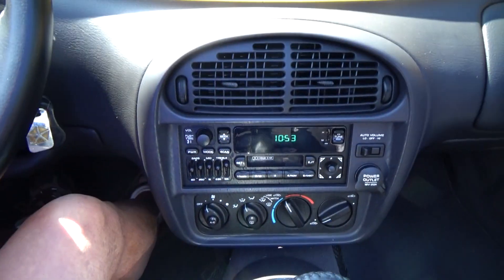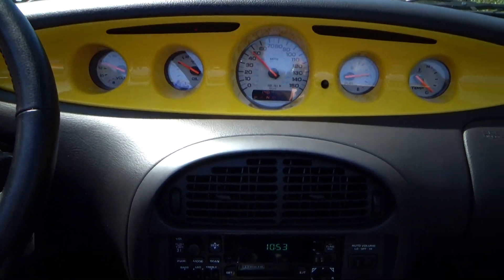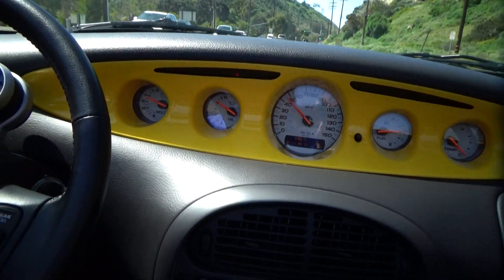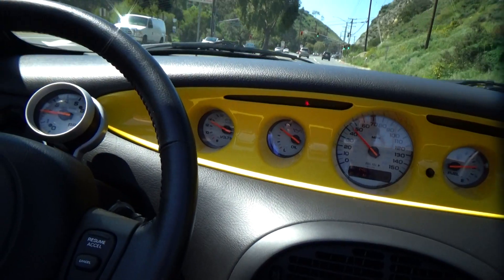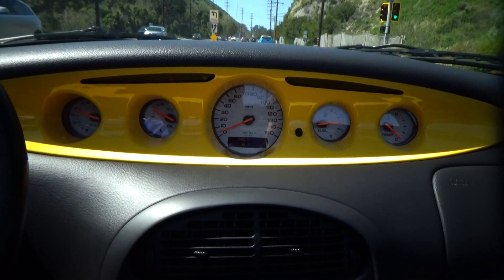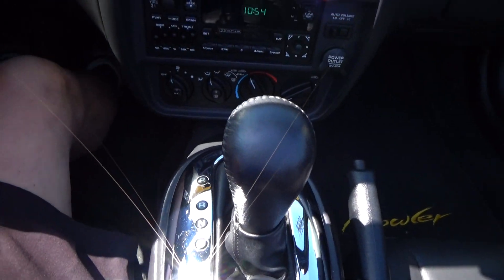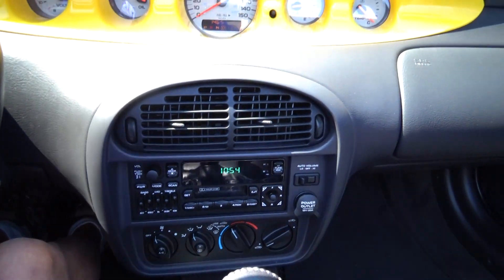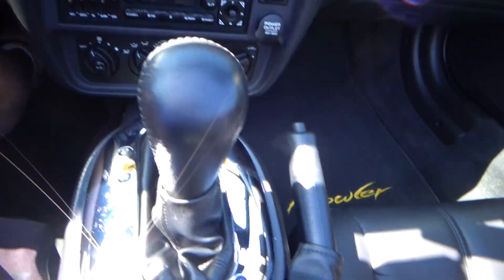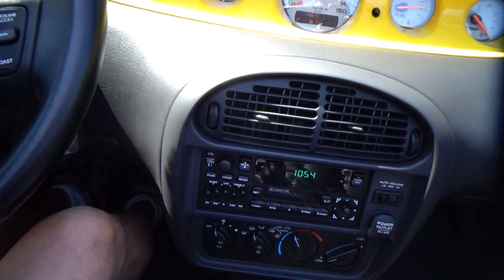It has a manual shift mode where you can shift it yourself. So it drives effortlessly. I had it in auto-shift — one more click down. You can put it in drive, or you can shift gears manually by moving the selector down one click. Right now I have it in full automatic, which is what I want.